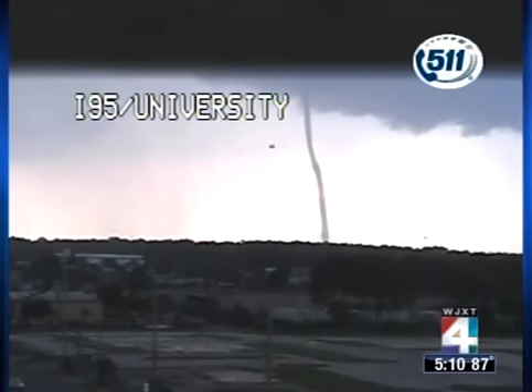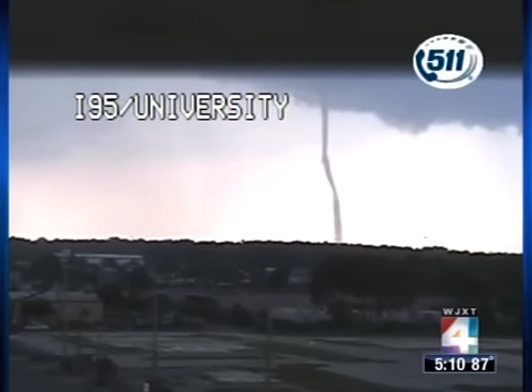That is absolutely amazing. So if you're just joining us right now, yes, there's a tornado warning in effect. This was a tornado. Now it's over the water, so we're getting a waterspout effect. It's going to cross over back onto land, and that could continue back again as a tornado. These can pass over the St. John's — we're not talking about a huge body of water.